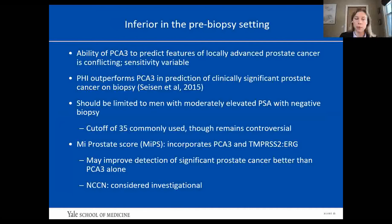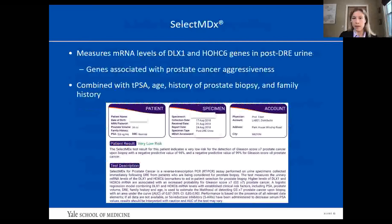There have been tests attempting to improve PCA3 accuracy. MIPS incorporates PCA3 along with a TMPRSS2-ERG gene fusion panel — TMPRSS2 is an androgen transcriptional promoter gene, and ERG is an oncogene associated with prostate cancer. These tests might improve upon PCA3 alone, but the NCCN specifically considers them investigational.